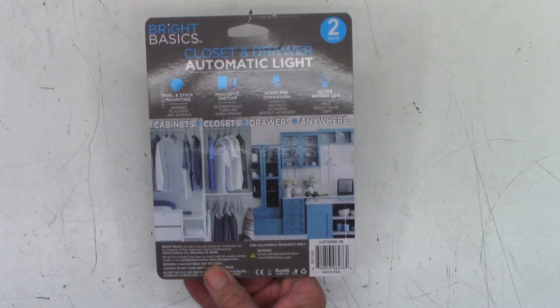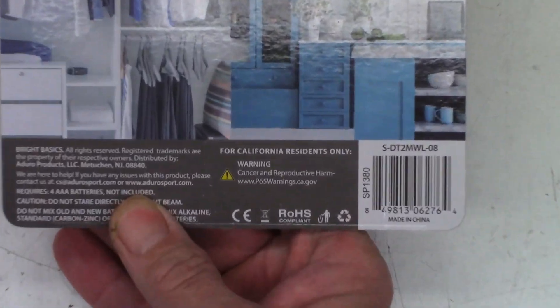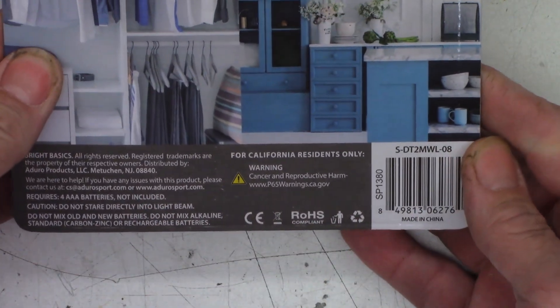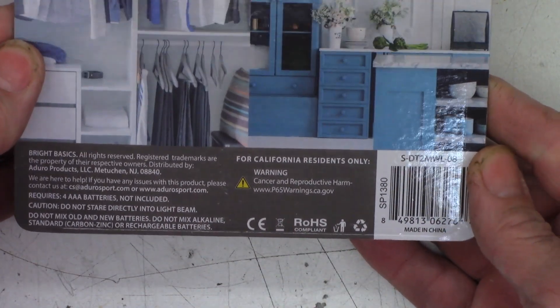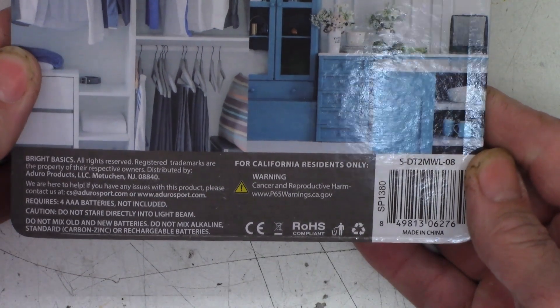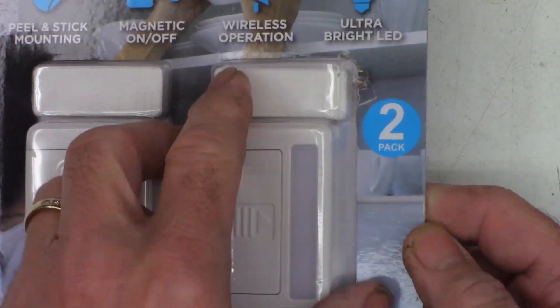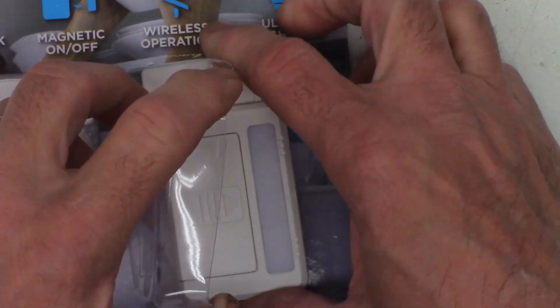I'm in California, and look at that warning — cancer and reproductive harm. So probably it's trying to tell you don't eat it and don't insert it somewhere else. Anyhow, I do have one of these open already and I took it out — I do have batteries loaded into it.